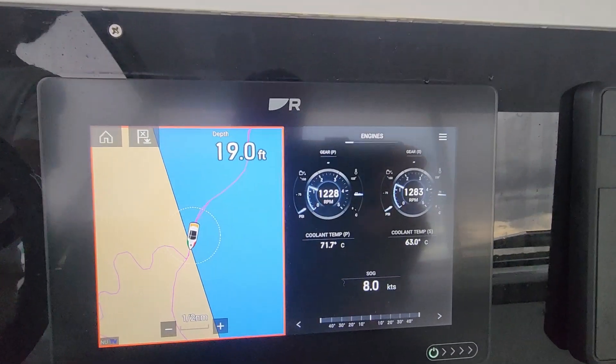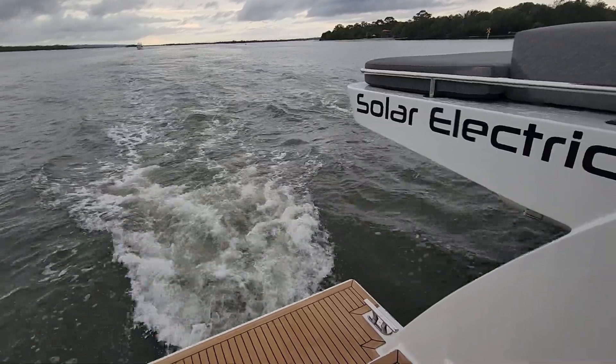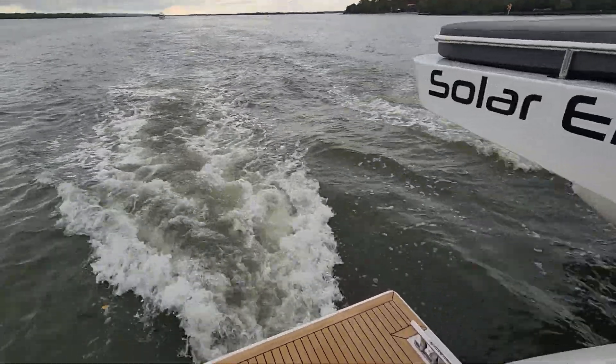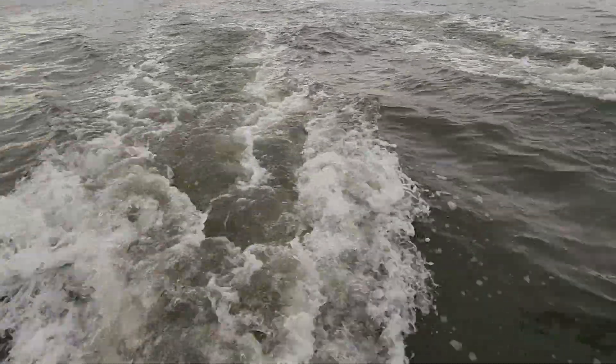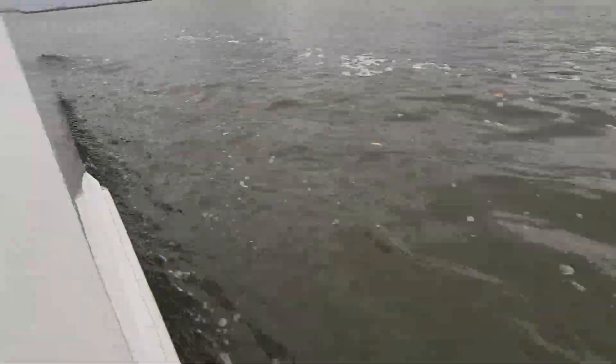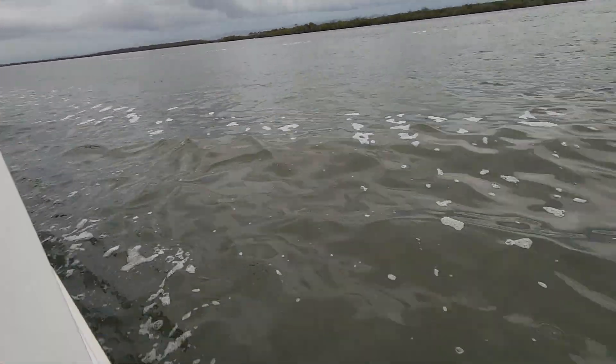Currently sitting on about eight knots, cruising along nicely. As you can see, we're creating nearly zero wake and we're moving quite quickly right now.